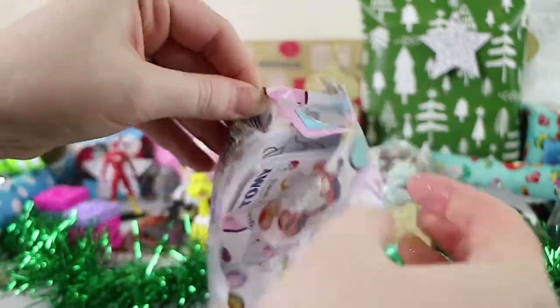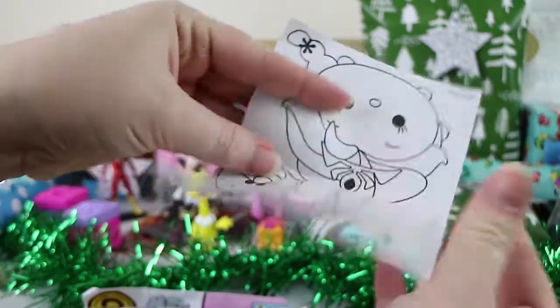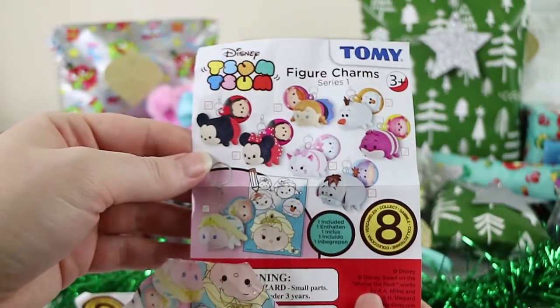It'd be nice to get someone else. These come with, I think, a colouring page as well. Okay, certainly. Let's have a look at our very crinkled up colouring page. I just thought it was going to be like another — who is it? Who is it? Checklist.